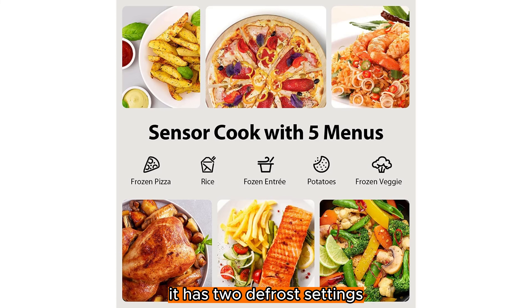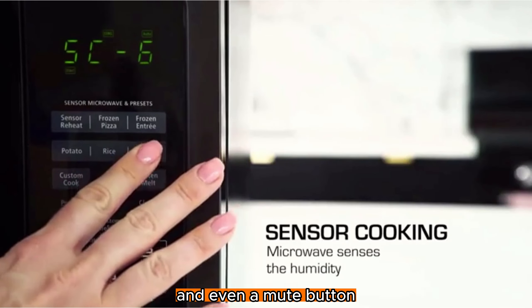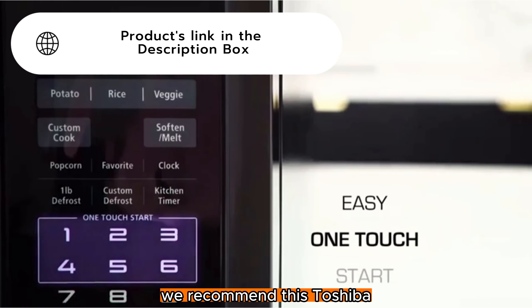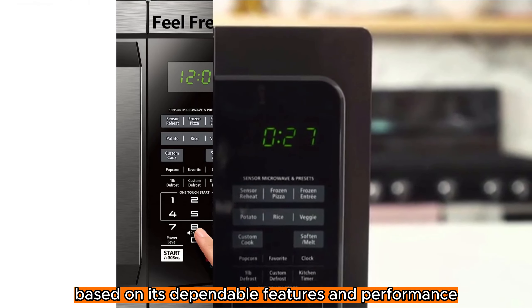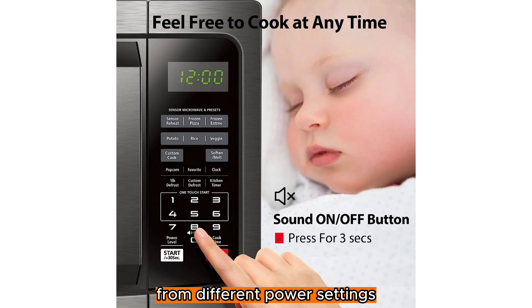It has two defrost settings, a humidity sensor, power saving mode, and even a mute button for when you need to avoid waking up anyone in the house. We recommend this Toshiba based on its dependable features and performance. It has every necessity for a microwave, from different power settings to a sensor for assisted heating.